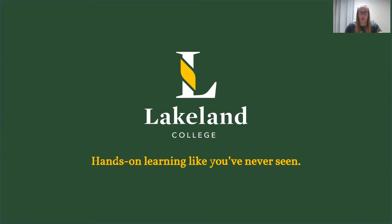Hi, my name is Jamie and I'm the Recruitment Advisor here at Lakeland College. If you're looking for a practical and innovative post-secondary experience, Lakeland College can be a great fit for you.